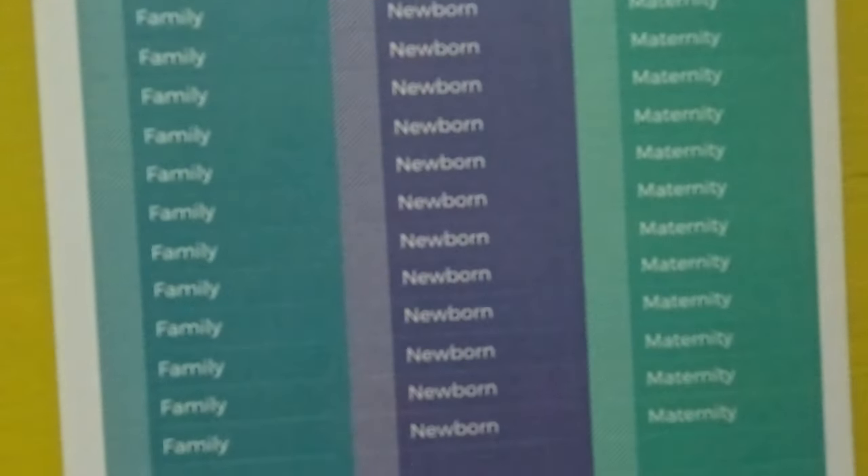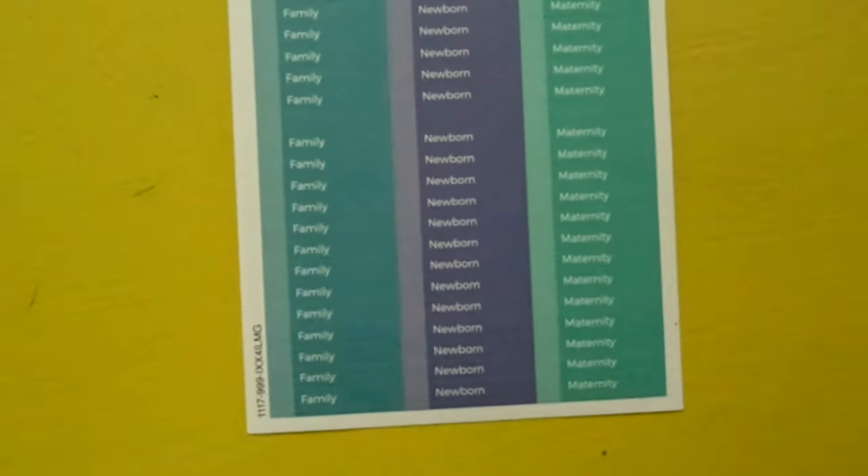In addition, Plum Paper does have stickers and different things you can add. I have ones that I customize so I can put 'family,' 'maternity,' or 'newborn session' on my calendar — it's really easy to tell that I have a session and it stands out. They also have color coding stickers, which I love and do order as well, to color code for birthdays, events, or different things like that.